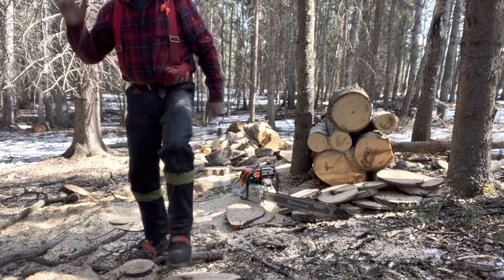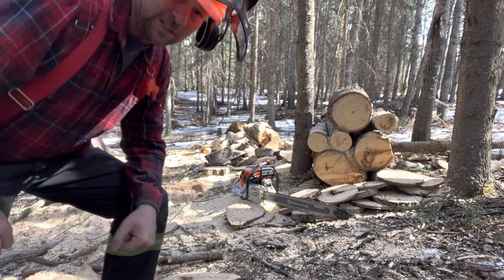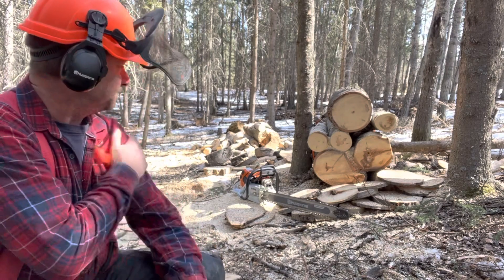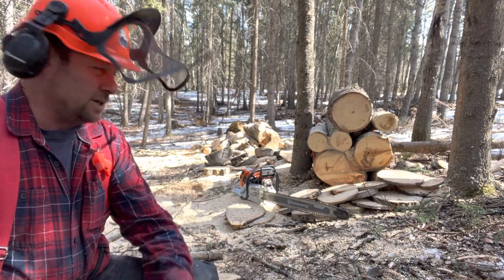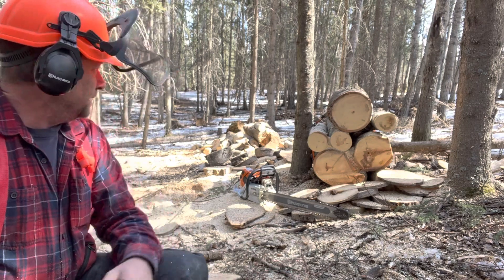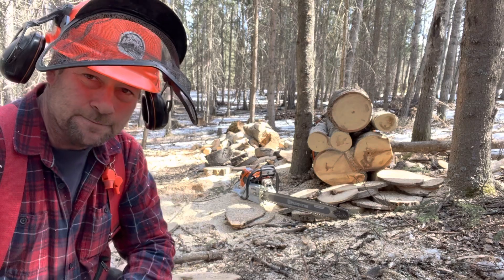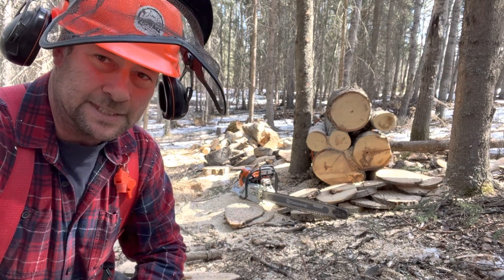That's the same bar and chain I used on the 390 that went to Dane, another coastal faller. Wood obviously varies a little bit as you go, but anyways, this is what I'm up to for the day. Enjoy your day. Take care.